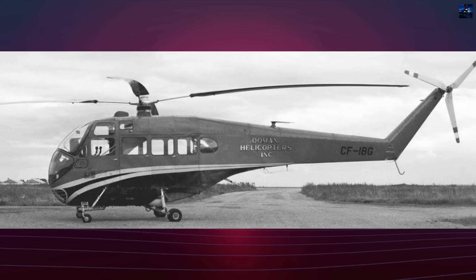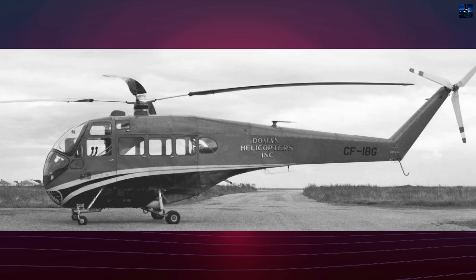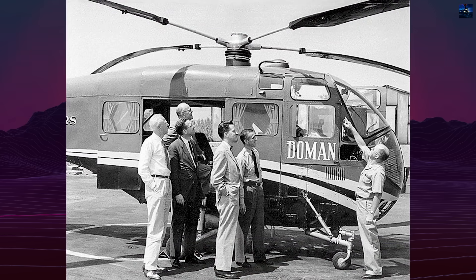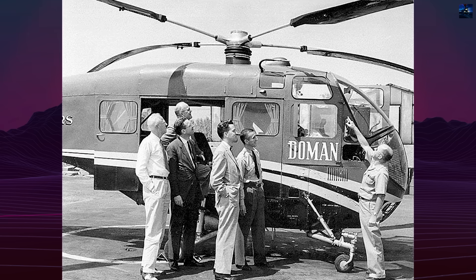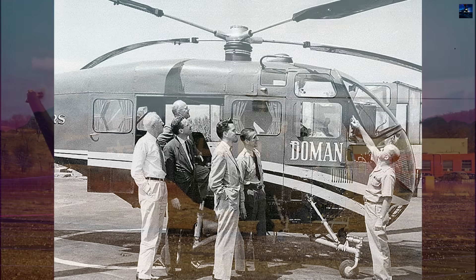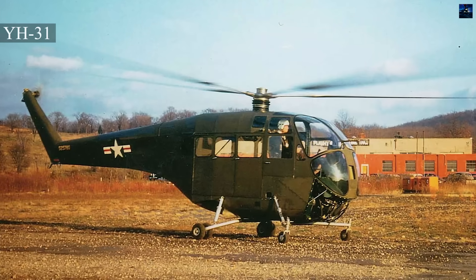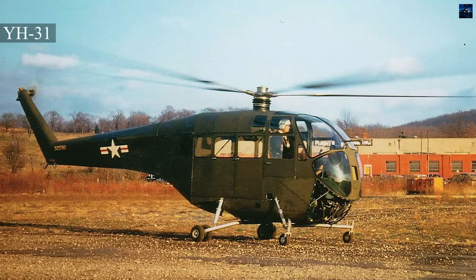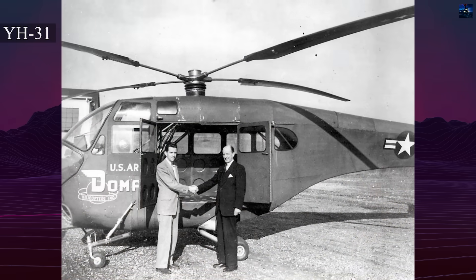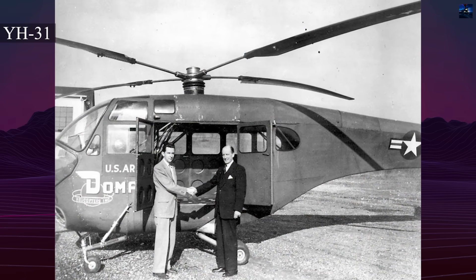The 48-foot rotor produced respectable performance: cruise near 86 miles per hour, top speed about 105 miles per hour, range roughly 245 miles, and an absolute ceiling near 18,000 feet. The United States Army ordered two evaluation aircraft in 1952 under the designation YH-31. The first flight took place on April 27, 1953.